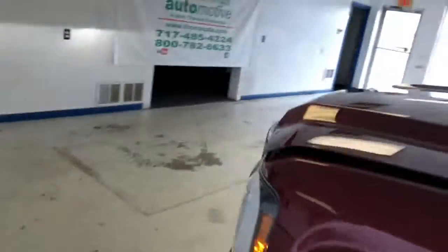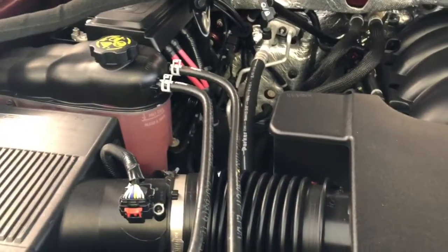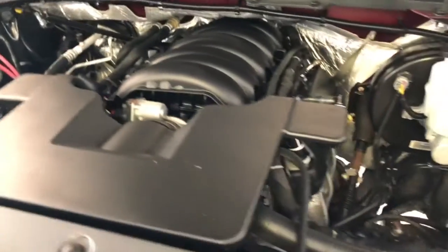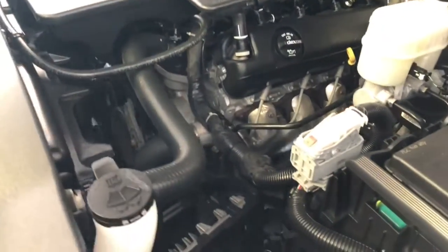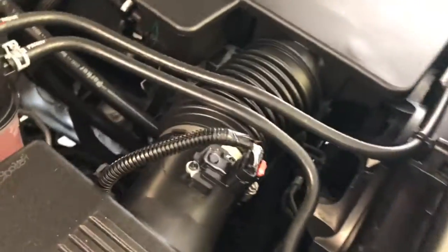This has the standard 5.3-liter V8 engine. I'll go ahead and pop the hood here just to give the motorheads a look underneath. Obviously, this is a 2016 with only 13,000 miles, so it should look like new under here — and there you have it. The very tried and true 5.3-liter Ecotec V8, used in a lot of GM vehicles — very reliable, very trusted. You can see it's very quiet, no exhaust leaks, no fluid leaks, not even any corrosion on the terminals. Very clean underneath the hood, like new.